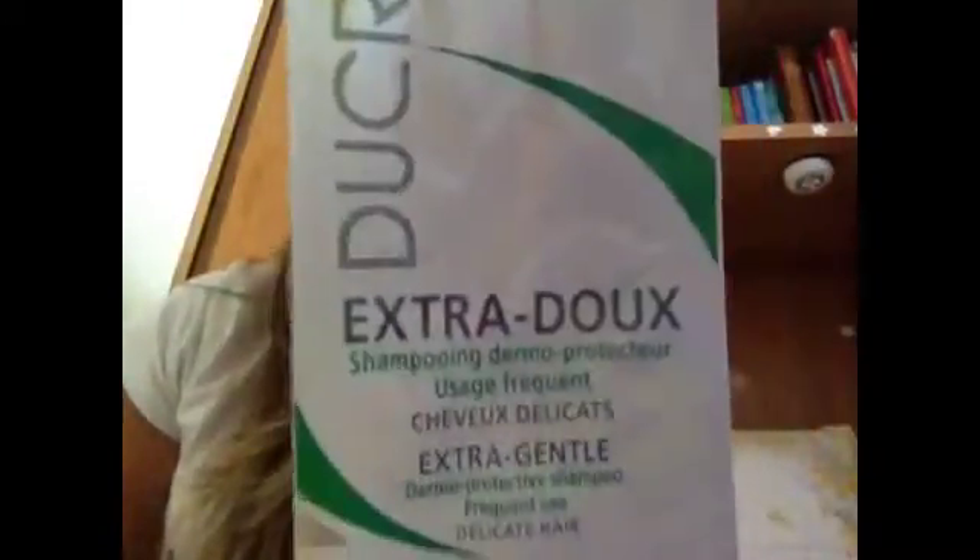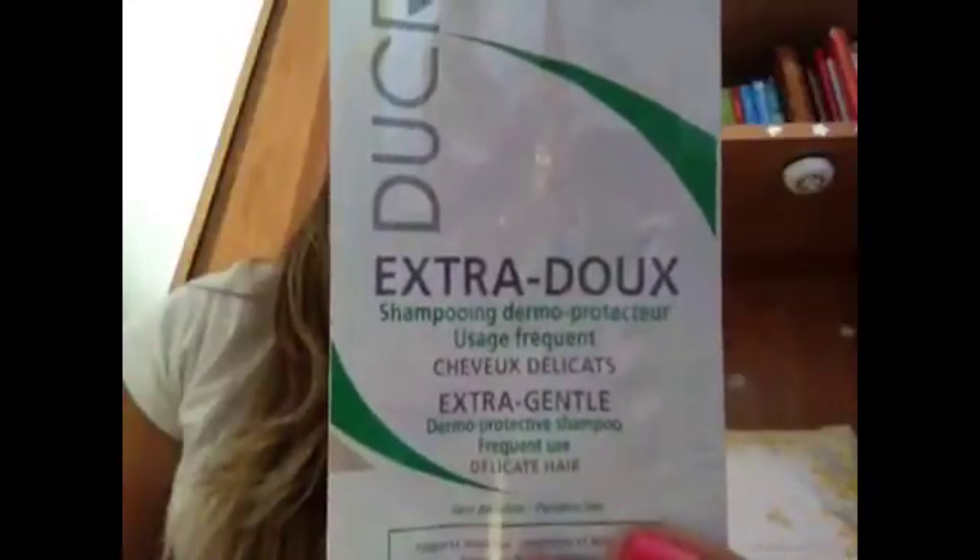Poi ho provato questo dermoprotettore shampoo. Anche questo mi sono trovata abbastanza bene, anche se non profuma più di tanto, però insomma mi sono trovata abbastanza bene.